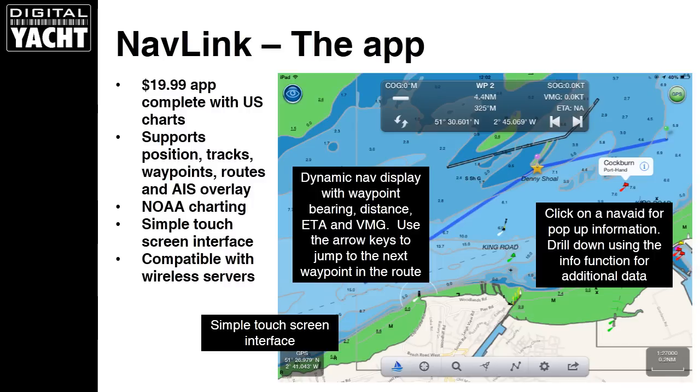To complement all these wireless products, we have our own app called NavLink, available in two variants: NavLink UK and NavLink US. The US app comes complete with NOAA charting — charts of the whole of the US included with the $20 app — and it supports the wireless feed of position, tracks, waypoints, routes, and even an AIS overlay. You can see we've built a route on the screen here; the active waypoint is shown with a star, with bearing and distance to that point, plus speed over ground, VMG, and ETA. It's a nice touch-screen interface with all controls built in on screen, and tapping on a mark brings up information about that particular mark.